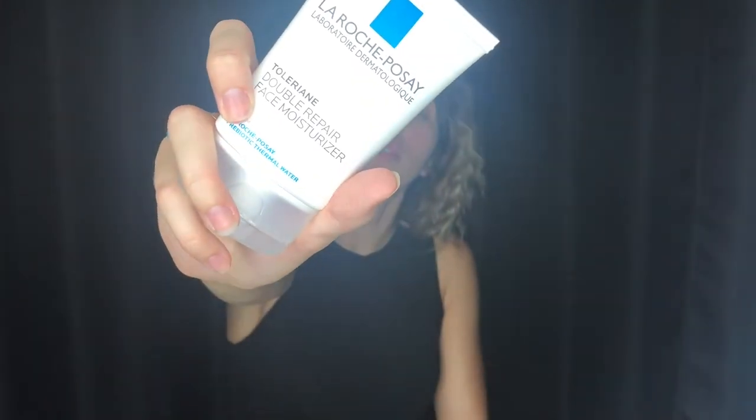I'm starting this look with some amazing moisturizer by La Roche-Posay. It's something I always use to create a nice little barrier. This is the Double Repair Face Moisturizer. I will be listing everything that I use in the bio section below, so go ahead and check that out if you have any questions about the products that I'm using.